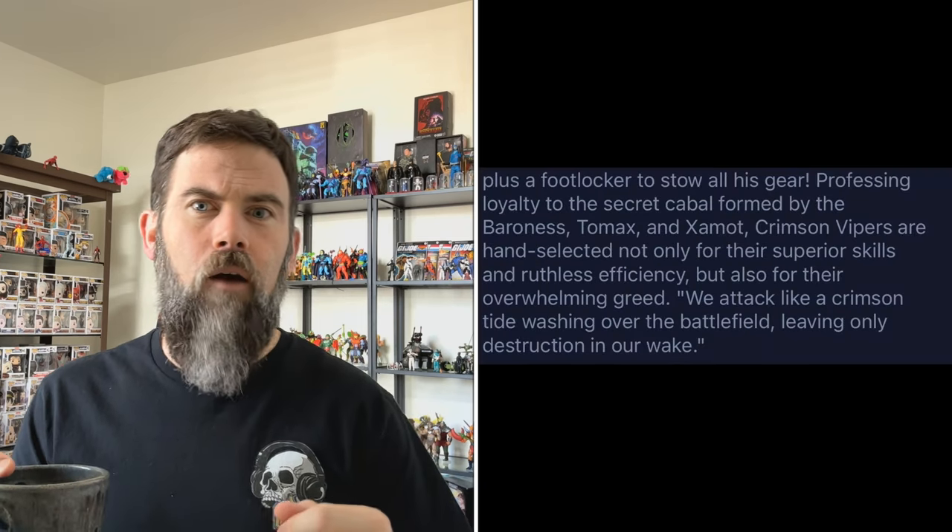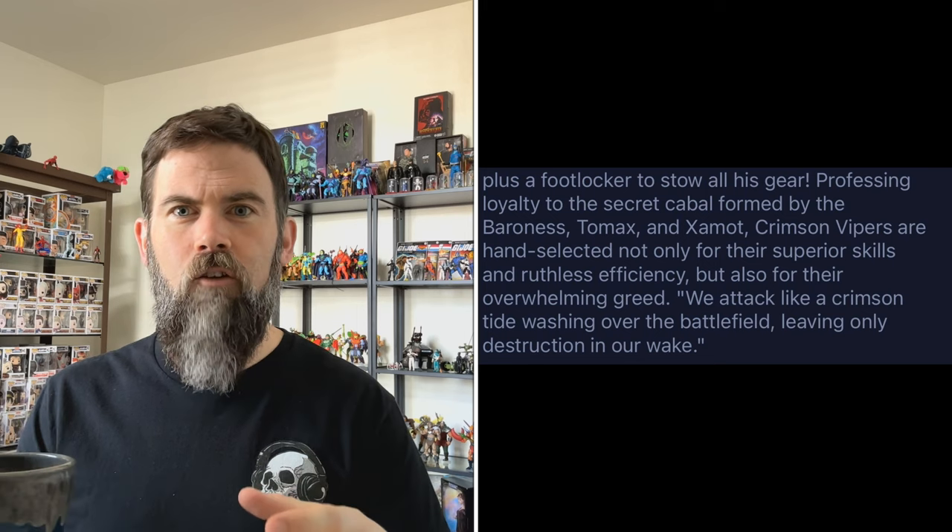The big rumor is that they are going to release the Crimson Strike Team, which is the Baroness and Tomax and Xamot. There's also some hidden verbiage — I do remember seeing it online — about how there's a small subset of Cobra that is exclusively loyal to Tomax and Xamot and the Baroness. So with your Crimson Bats, your Crimson Vipers, and your Crimson Guards, be on the lookout for that Crimson Strike Team if it does materialize.